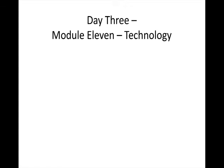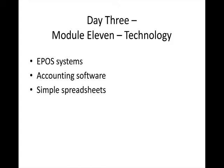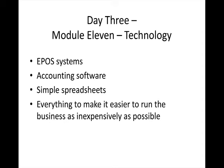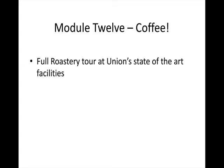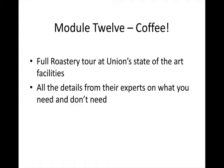Day three starts with module eleven: technology — EPOS systems, accounting software, the simple spreadsheets you need — giving you everything you need to run the business as inexpensively as possible. You could spend £15,000 to £20,000 on an EPOS system for one shop, or quite radically less — there are lots of options. We'll show you what you need, how much you need to spend, and what information you need from it. Module twelve is coffee — you get a full roastery tour at Union's state-of-the-art facilities, and at least as importantly, all the details from their experts on what you really need.